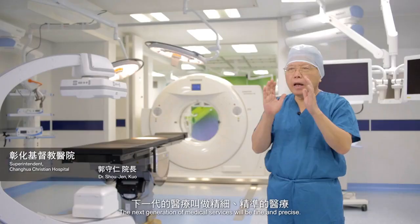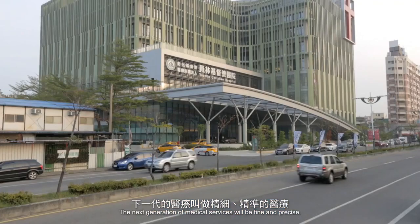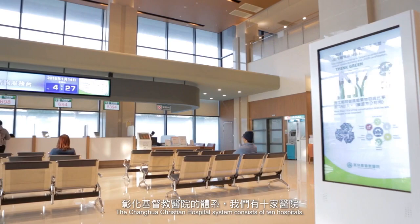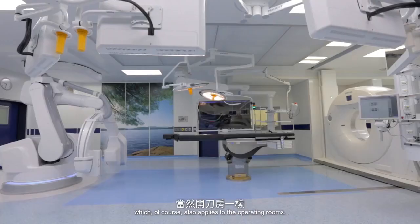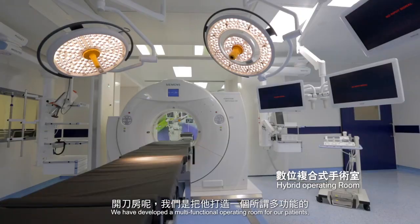We are constantly discussing what medical services should include in the future. The next generation of medical services will be fine and precise. The Zhanghua Christian Hospital System consists of 10 hospitals. Yuanlin Christian Hospital is our most recent construction, and has been designed to offer patients precise and intelligent medical services, which of course also applies to the operating rooms.